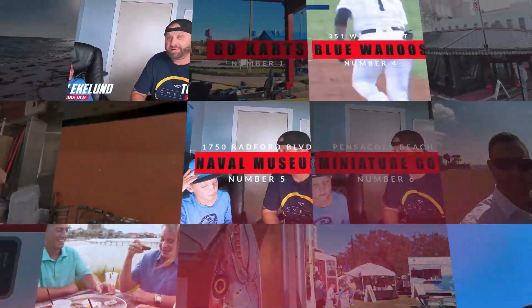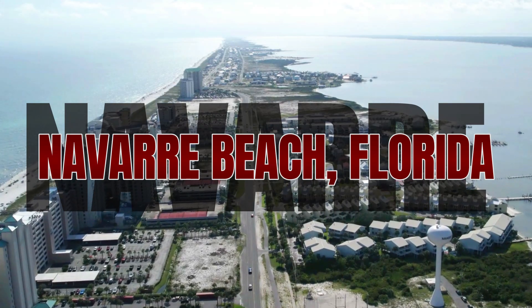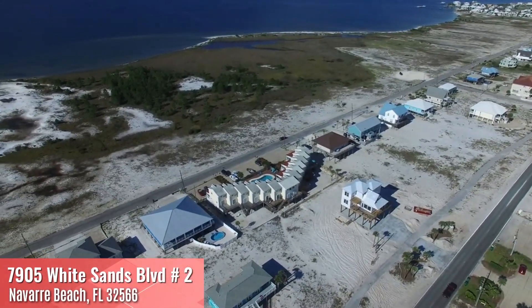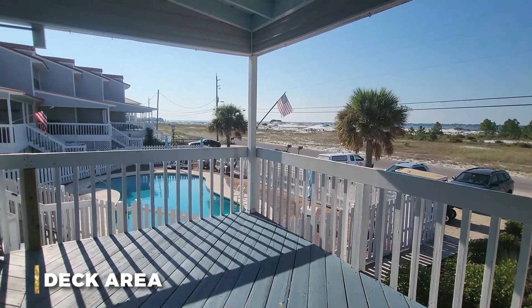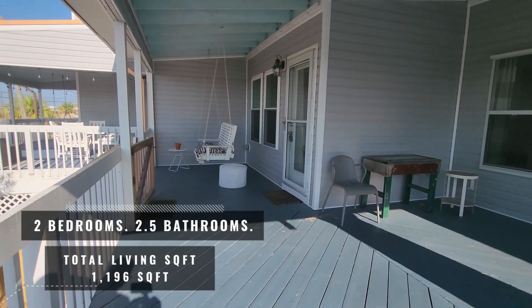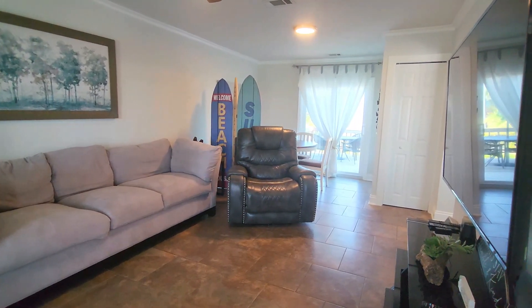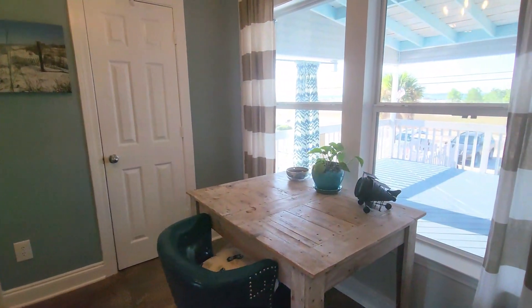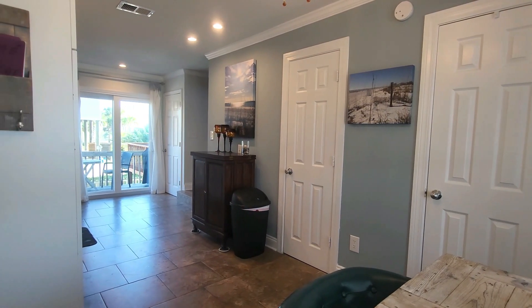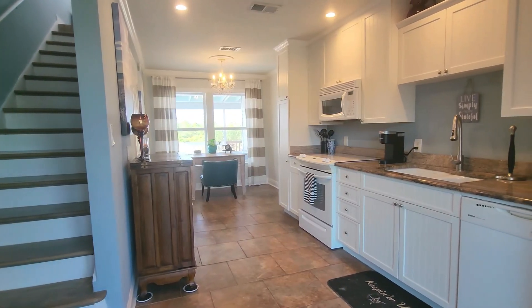And today we got a good one for you. Let's go check this townhouse out. This is a townhouse on Navarre Beach and it is a two bedroom, two bath. The one thing I love about this unit is that it has unobstructed water views — you're waterfront with a 180-degree water view on the sound, and then you have the gulf on the other side.